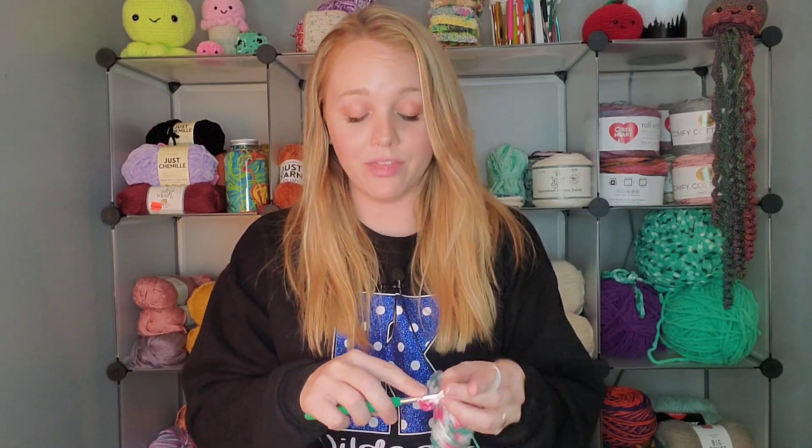You can also find Lion Brand yarn there. The next thing is they do their annual clearance sale every year. I actually never knew about this until this year — I don't know how after watching crochet YouTube content for 10 years! There are good clearance deals at Michael's and Joann's too, but I have yet to find clearance as good as Hobby Lobby's annual clearance. I believe it is around 70% off.